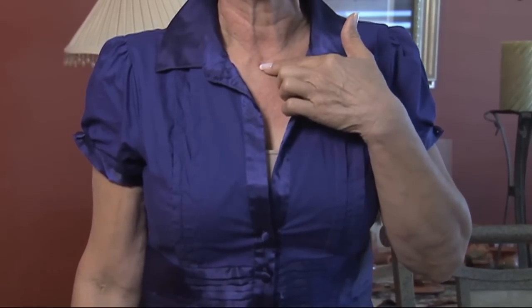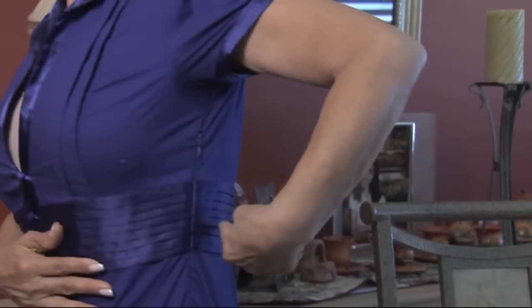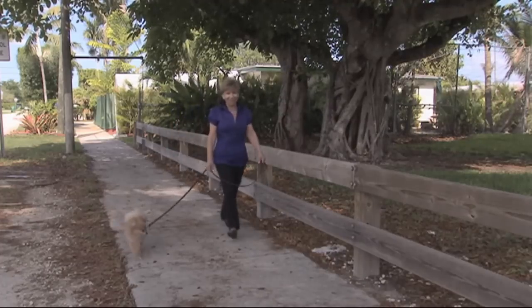Those smaller incisions mean less pain and a shorter recovery, which is a huge benefit to patients.